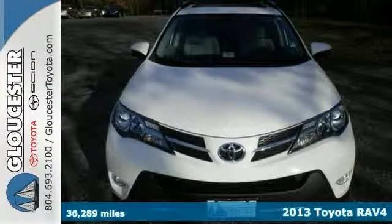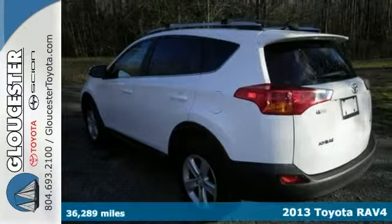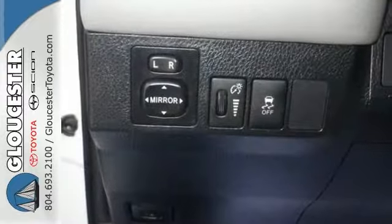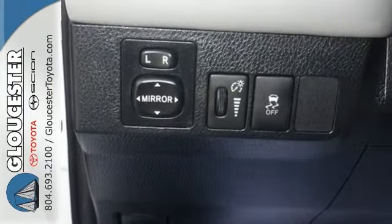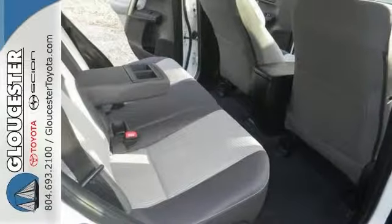You will be the talk of the town when you roll down the street in this fuel-efficient Carpac's one-owner 2013 Toyota RAV4 XLE. Toyota has put together a very well-built SUV with this RAV4, and thousands and thousands of worry-free miles are in your future with this one. It has many amenities, including Bluetooth, CD changer, and dual-zone climate control.